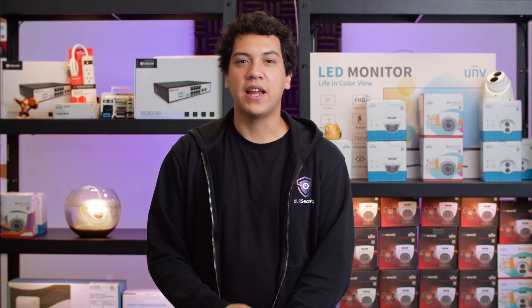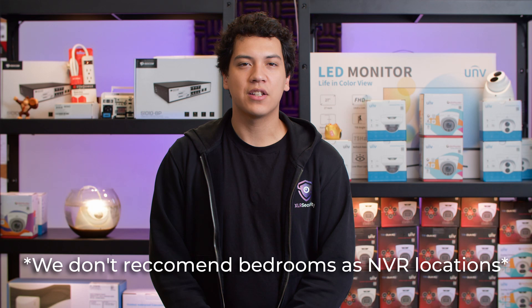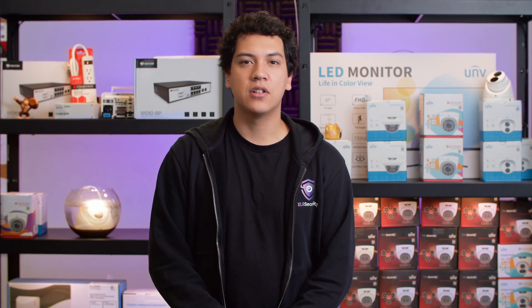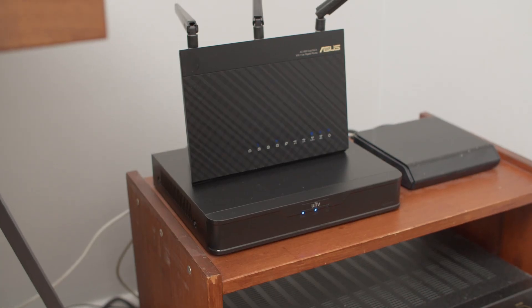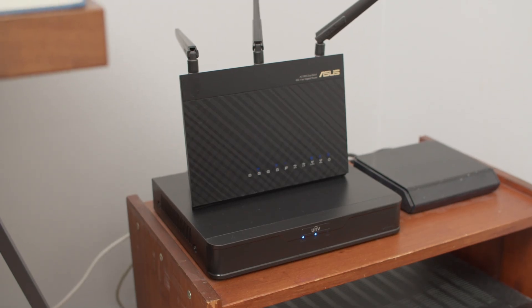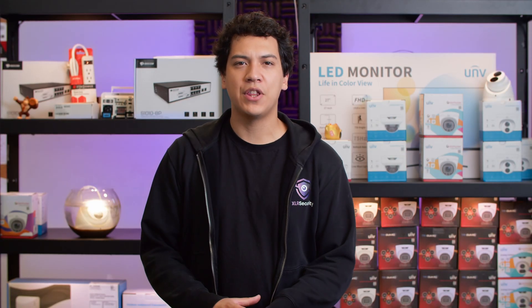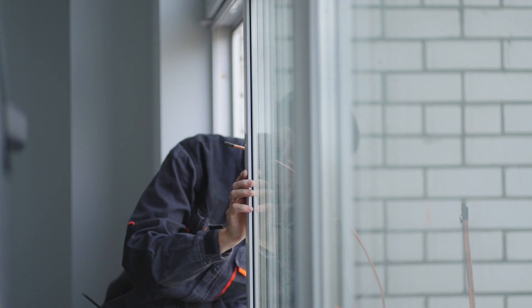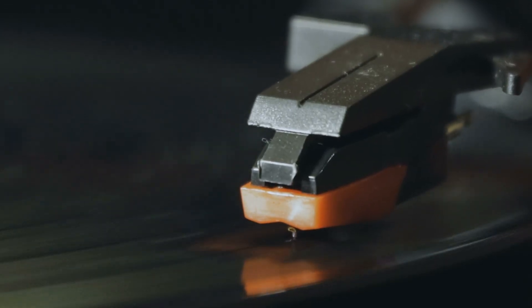Another benefit to using an SSD inside of your NVR is that they are completely silent. If you put your NVR in your bedroom or another quiet space, you may find this quite valuable. On the other hand, hard drives tend to make a slight ticking or scratching noise. For example, I have a 4-channel NVR with a 2TB hard drive at home — this is how it sounds. To be fair, it's only really noticeable when everything else is completely silent. If I had the windows open, the air conditioning going, or was listening to music, it would be very difficult to hear the hard drive noise.